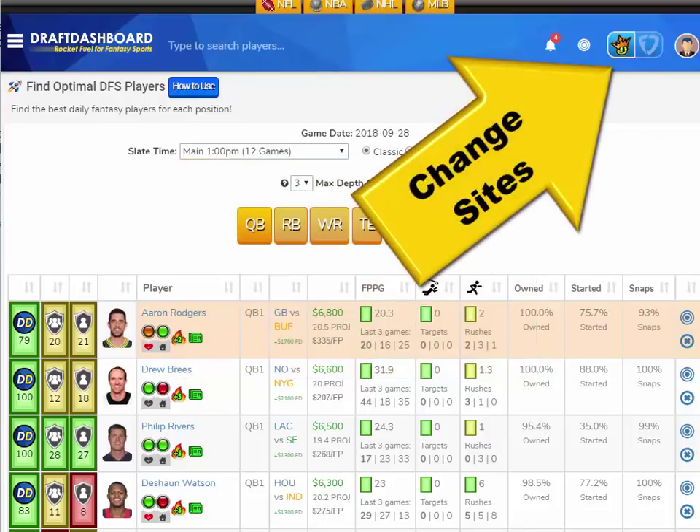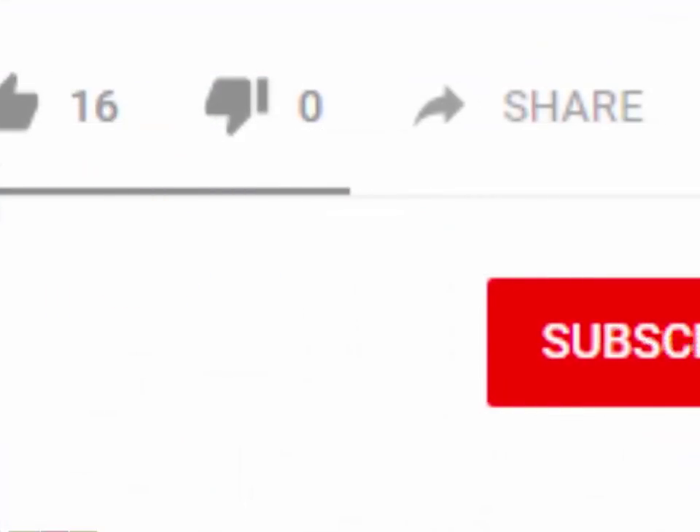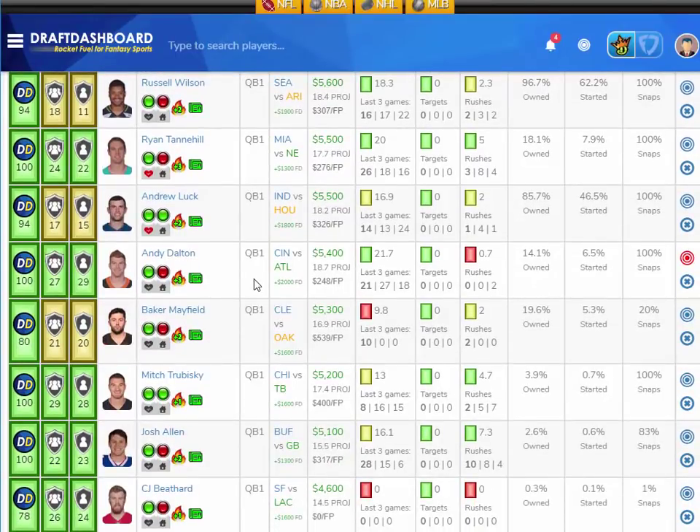These picks apply for DraftKings and FanDuel. In this video, I'm going to give you some of my top sleeper picks for Week 4 — super low-priced and low-ownership players that could crush value this week and give your lineup an advantage over the field.